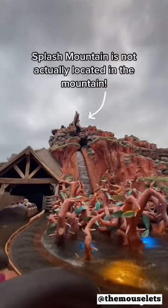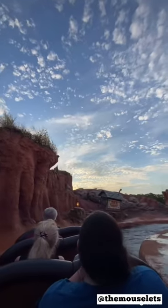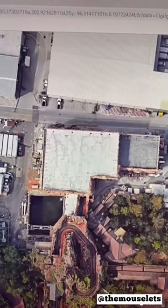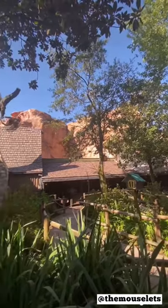Splash Mountain actually isn't located in a mountain at all. While tiny pieces are in this outdoor area, most of the attraction is located in this large show building. In this park, it's obscured by a big wall, but on the ride, if you pay attention, you can sort of see where you're entering the building — and that's where the indoor scenes take place.